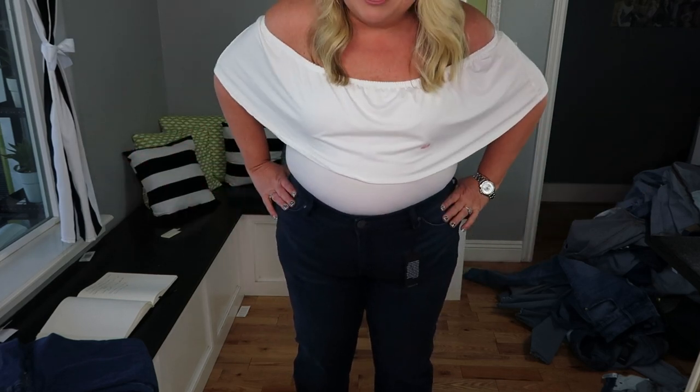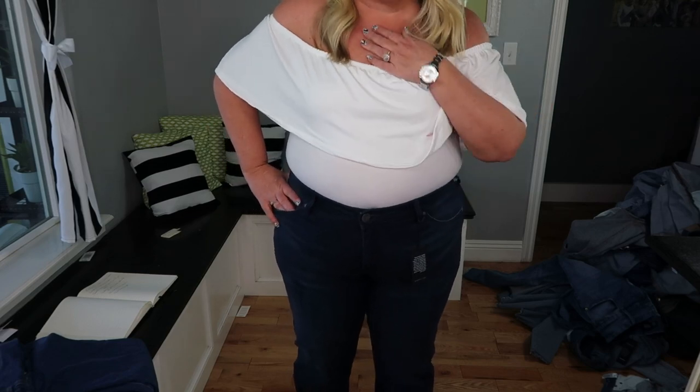Now the jean the world is talking about — the closest I'm ever going to get to being a Kardashian — I have Good American jeans. I got these on clearance, still pretty pricey. I bought a size 18 because I went into Nordstrom in San Francisco, tried on a size 16 Good American jean, and couldn't get them buttoned. So I sized up when I ordered online.